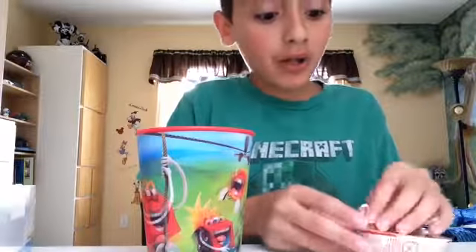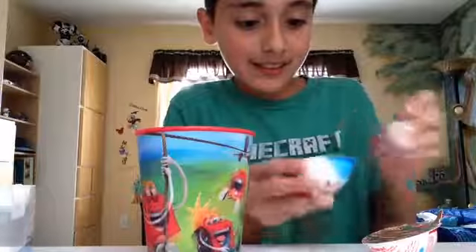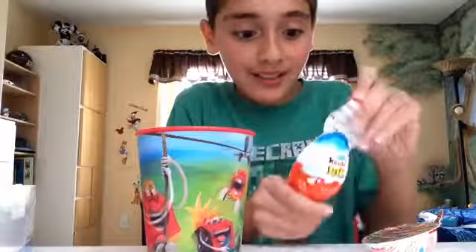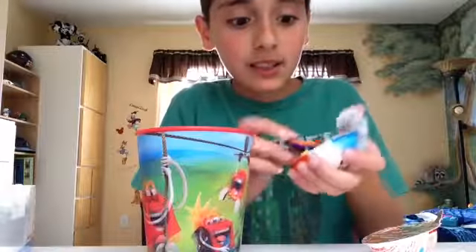I opened the candy part. Okay, I'll have to eat that. Let's open this part, the real toy. And it's — oh, I see something yellow. Oh, it's like a spinner or something.